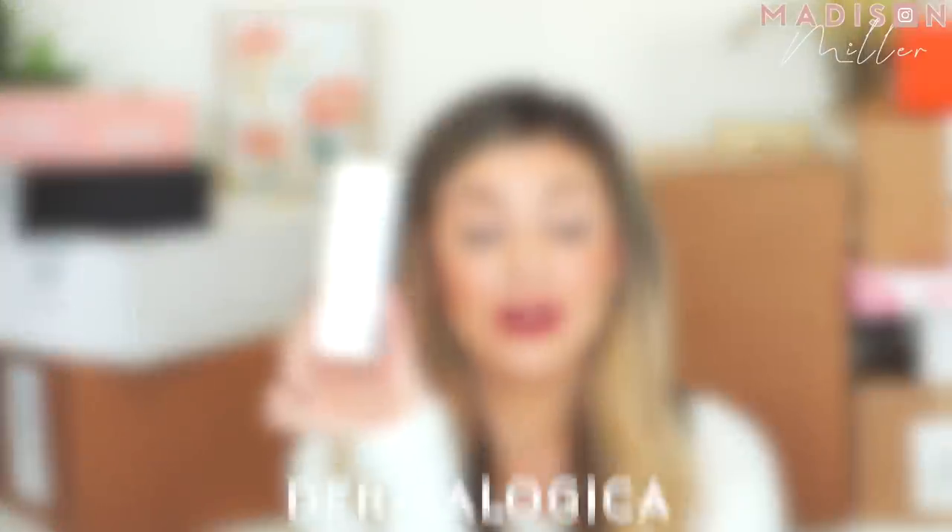Next up is a package from Dermalogica and they have a brand new moisturizer — their Bio Lumin-C Gel Moisturizer. It's a brightening Vitamin C moisturizer — a daily brightening gel that provides weightless hydration and gives skin a radiance boost for healthy-looking skin. Definitely got to try this out.